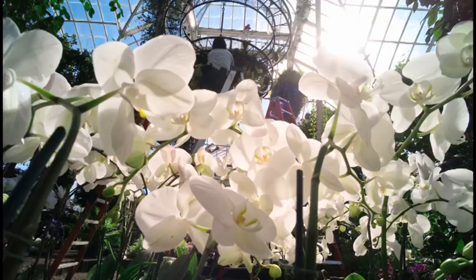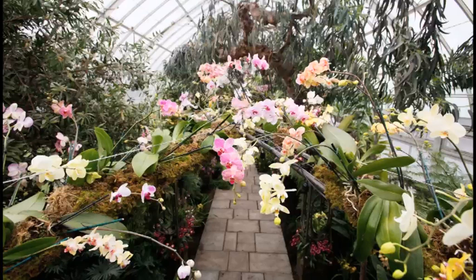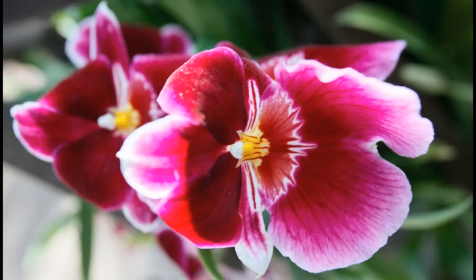Even though most of our orchid exhibitions still have that theatrical element, we've now gone one step further and brought in the idea of the Broadway theater to create a dramatic element, to really surprise the visitor and bring them to a place — hopefully re-conjuring and recapturing that emotion, but this time through flowers rather than the theater itself.